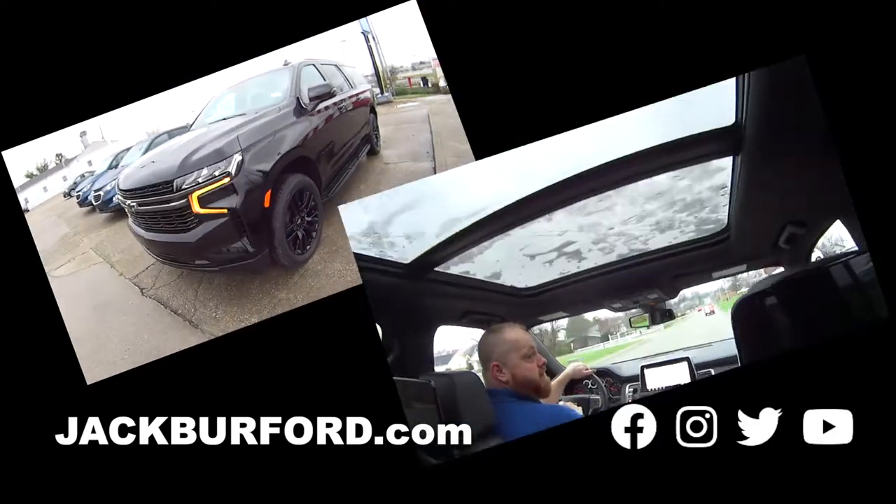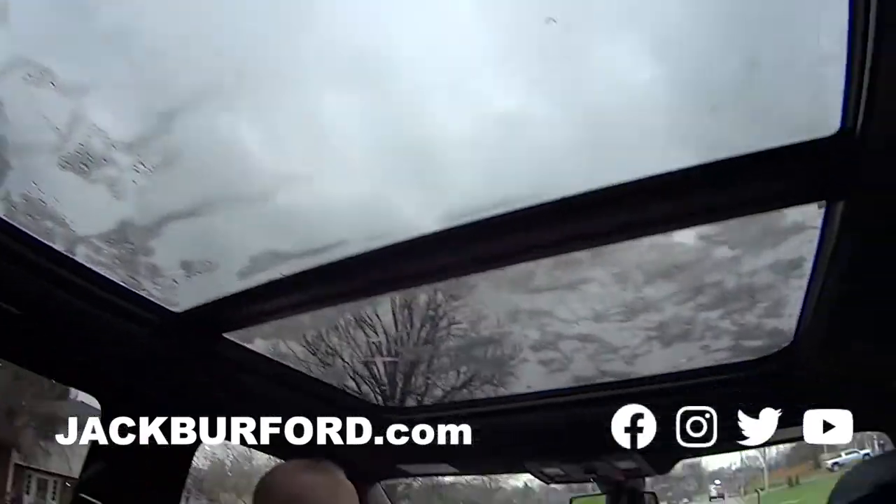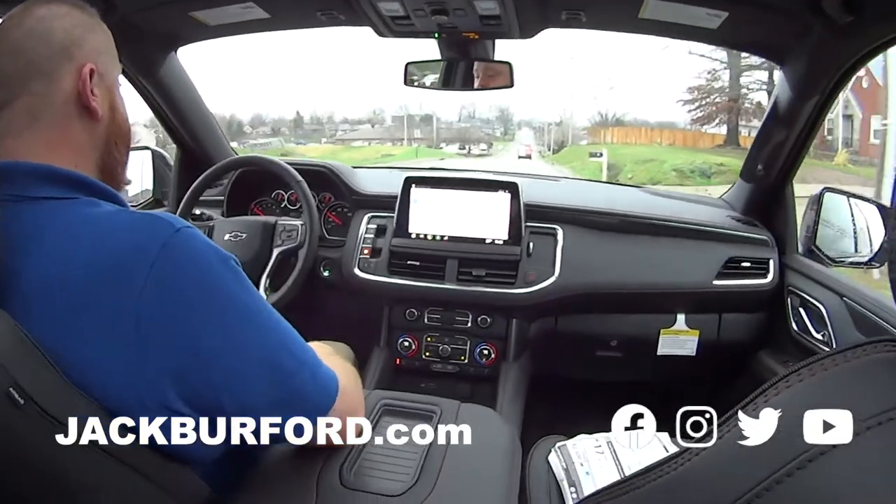I guess — is this a panoramic sunroof? Wow, I mean — heck, a roof that big! I don't even know what to call it. Wow. Mega roof. But this is a sweet ride.